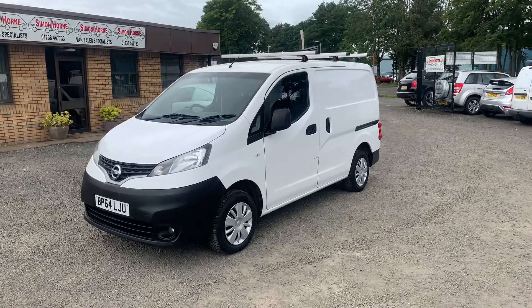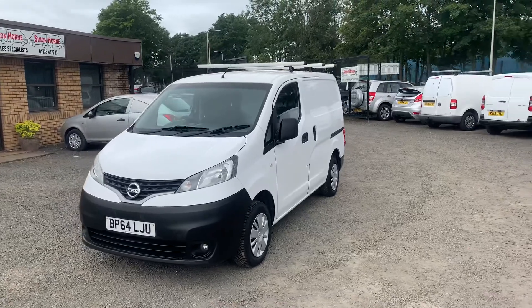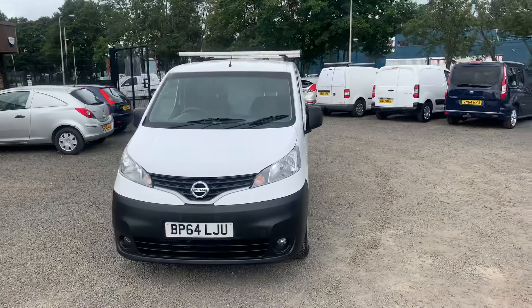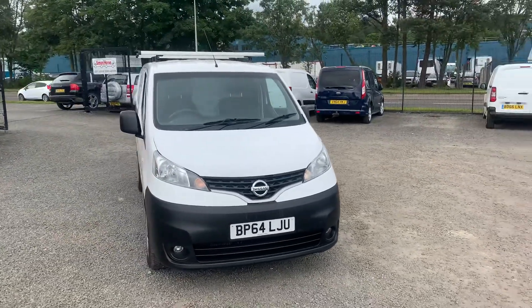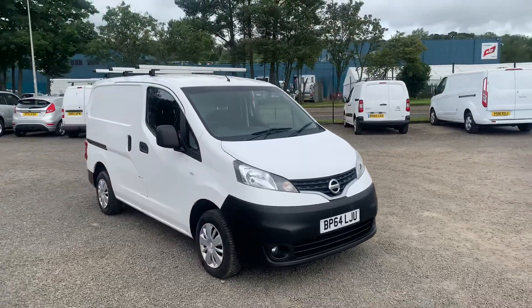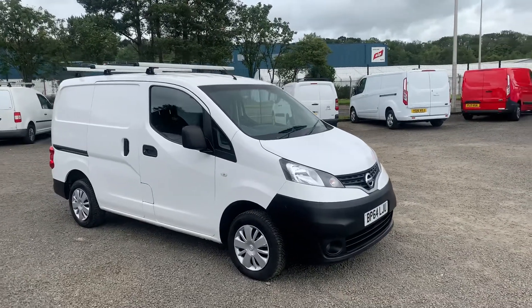Hi guys, Paul from Simonhahn Vanshills here. Today I've got a 2015 64 Edge Nissan NV200, registered on the 31st of January 2015. It's a 1.5 DCI, it's covered 63,000 miles, and it's a one owner's van.